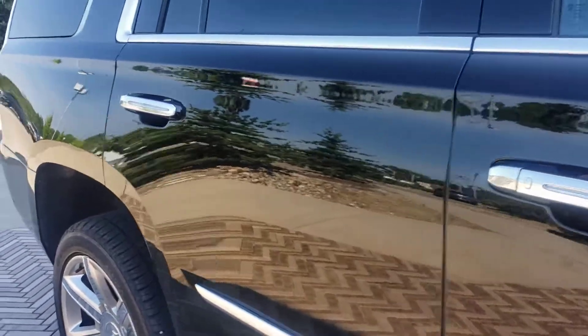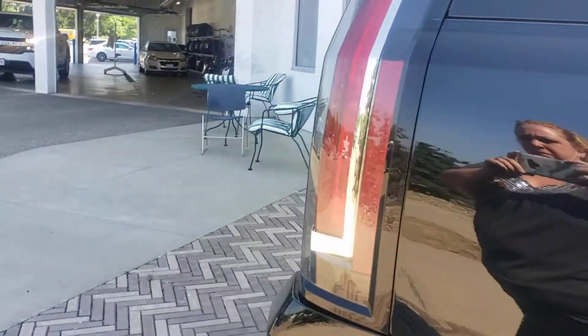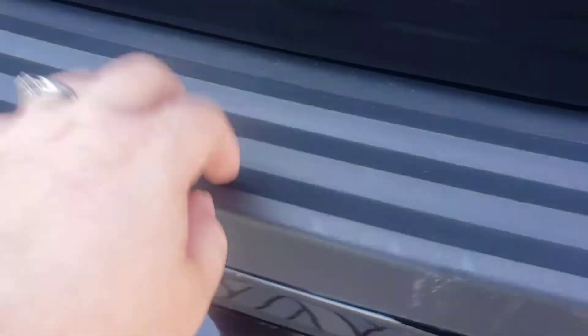Scrolling down the body line here on the passenger side, I'm going to point out anything that I see. We've got just a little mark here, and unfortunately we can't do anything with that without replacing that whole thing.